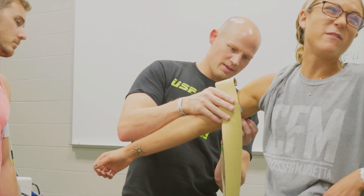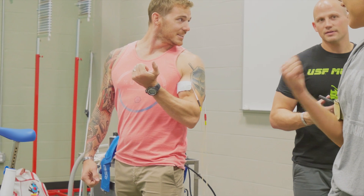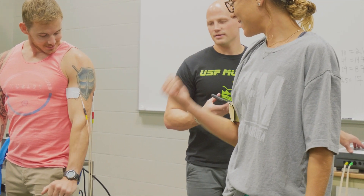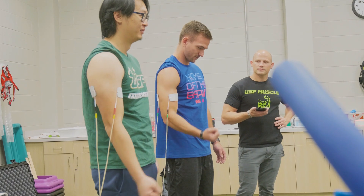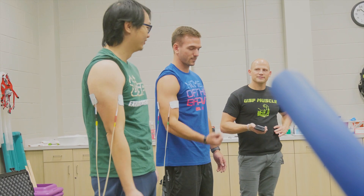I don't think any other exercise science lab in the country has that unit. The great thing about that is we use it for our research but we also use it for teaching, because we don't want to just tell students about these different tools — we want them to experience them and actually get some hands-on learning.